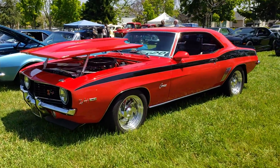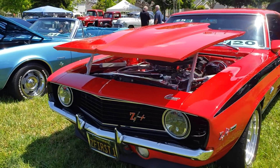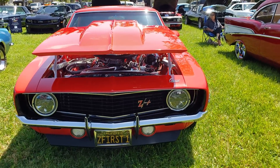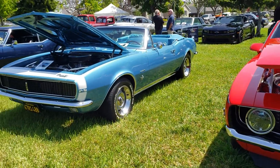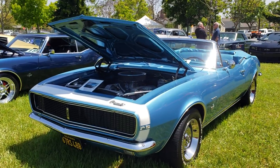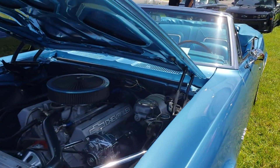Look at that 57 — how sweet is that! A Traero, another 69 Z — he's got a Z first one. That is pretty. And look at that 67 RS 4-pedal drop top — how cool is that! I like the blue interior.